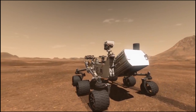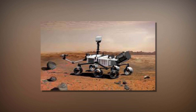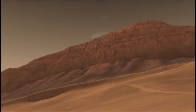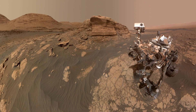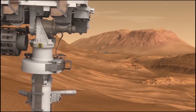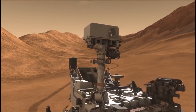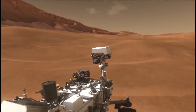Luther Beagle, a SHERLOC principal investigator at NASA's Jet Propulsion Laboratory in Southern California, said that Curiosity also discovered organics at its landing site within Gale Crater. He added that what SHERLOC contributes is its capability to map the spatial distribution of organics inside rocks and relate those organics to minerals found there, helping scientists understand the environment in which the organics formed. More analysis needs to be done to determine the method of production for the identified organics.